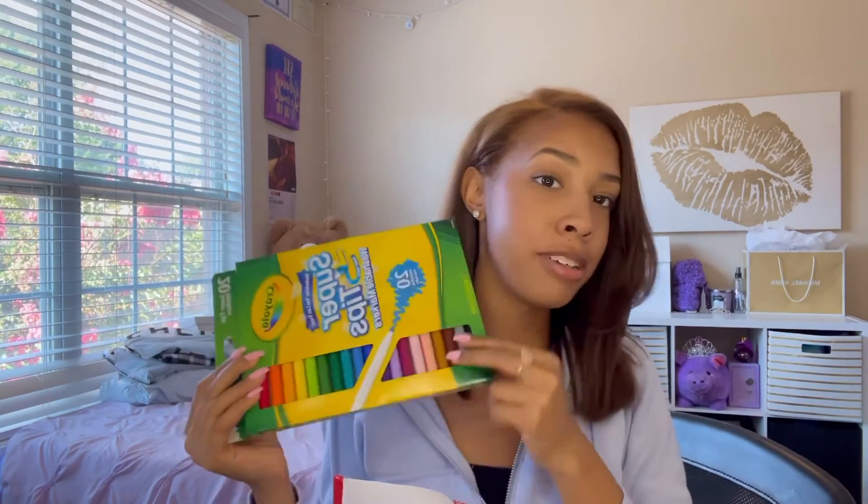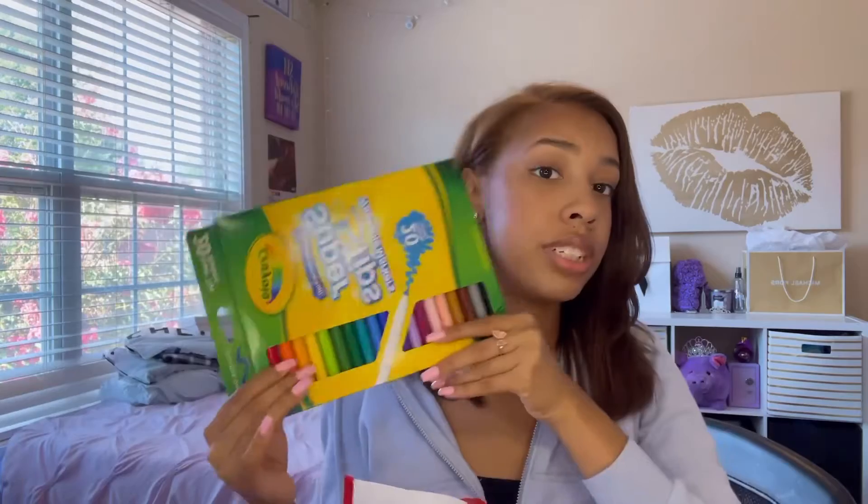Now we're moving on to school supplies. With it being my senior year I really don't need a lot, so these are just little things. I also will be switching over to taking notes digitally this year because my classes don't require a ton of notes and I want to save more paper. From Target, I got some markers — these are super tips and they're actually really cheap. I love coloring markers; I'm just one of those people who has to have markers over colored pencils.